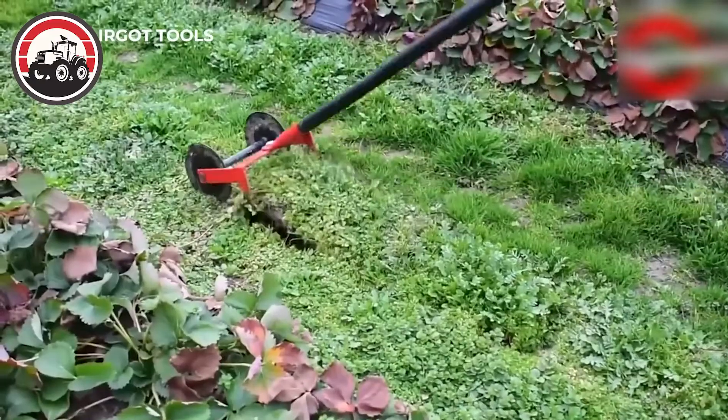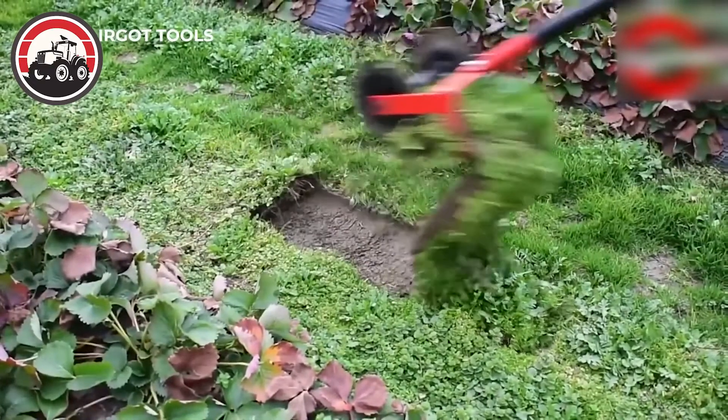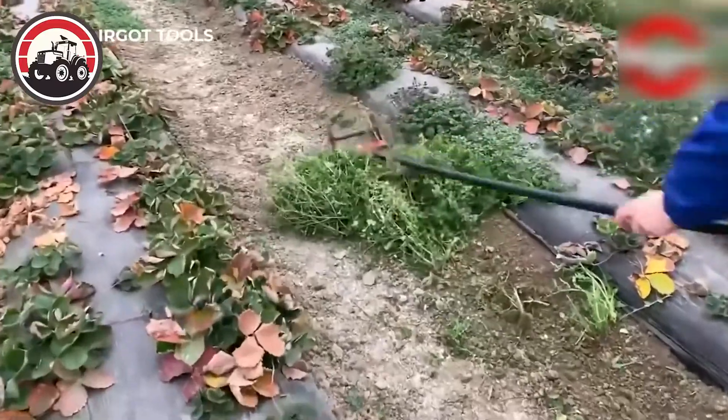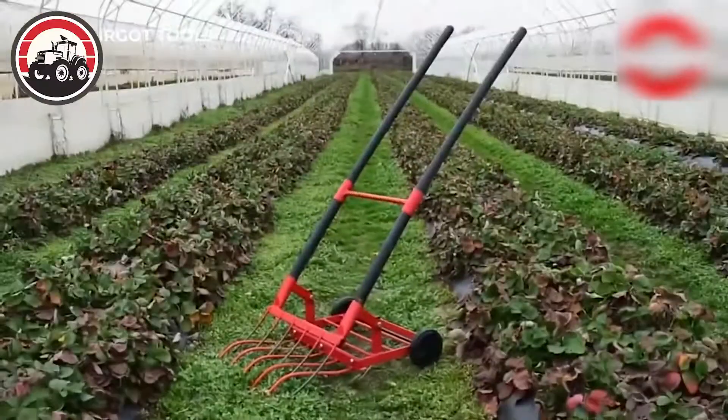The garden tools are intended to make working the garden easier, faster, and of better quality. Compared to the old traditional tools, these tools replaced two to four workers.